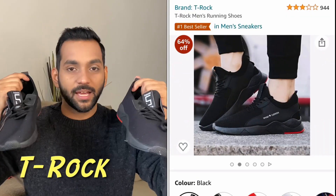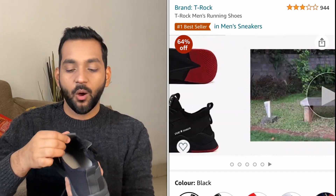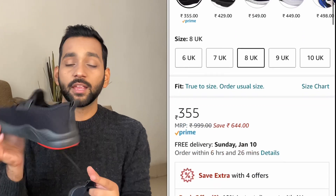Next up are these black sneakers, which are my favorites because I was looking for a pure black sneaker for a long time and finally found these on Amazon for only around 600 rupees. These are basically training shoes — I work out so I wear them for that. I've worn them 3-4 times and they are totally good. Quality-wise also very good. If you're looking for budget training or workout shoes, you must check these out.